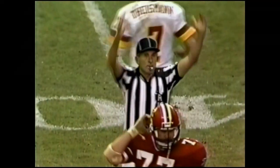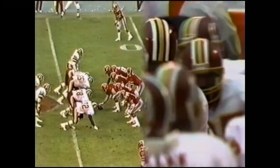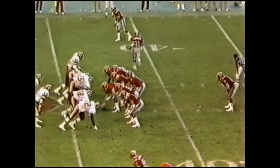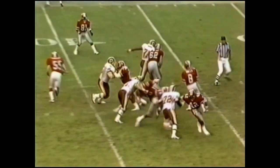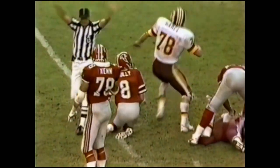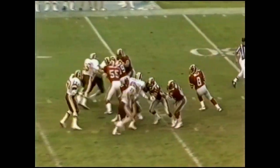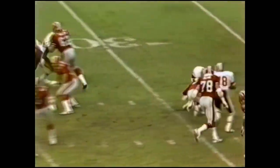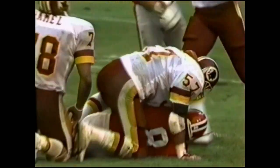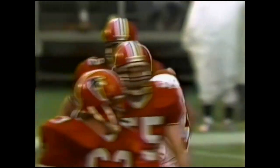He's three for three today — another 48-yarder. The score mounts, 37 to 3. And a sack — the whistle sounded in the grasp of Hamill. That's his second today and his third of the year. It was Malat this time — fifth sack for Washington.